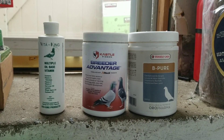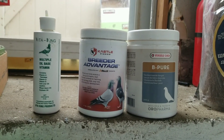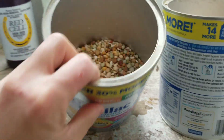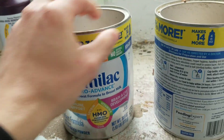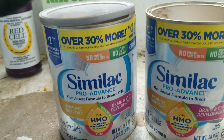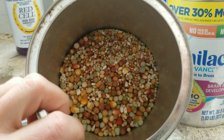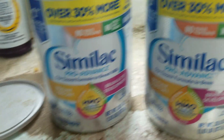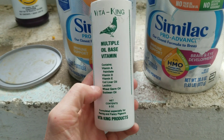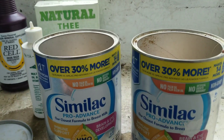I'm gonna do a video today about a few things going on in my loft, but first I want to show you what I've been using. These are my feeding cans — it's the baby formula that I get, comes with a lid. I fill these up, I have some Versalaga Start in here, and I put in this divided King multiple oil-based vitamin — it's just a bunch of oils for mixing.